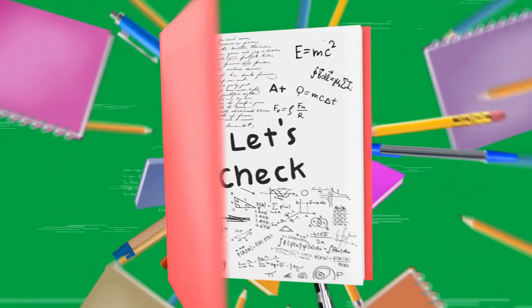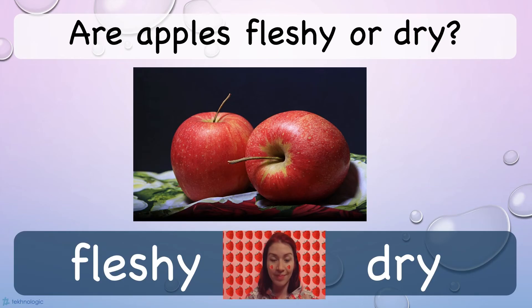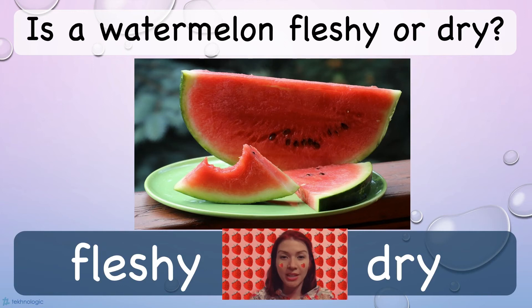It's game time! I will name a fruit and you will have to decide whether it's fleshy or dry, okay? Apples — are apples fleshy or dry? Watermelon — is a watermelon fleshy or dry?